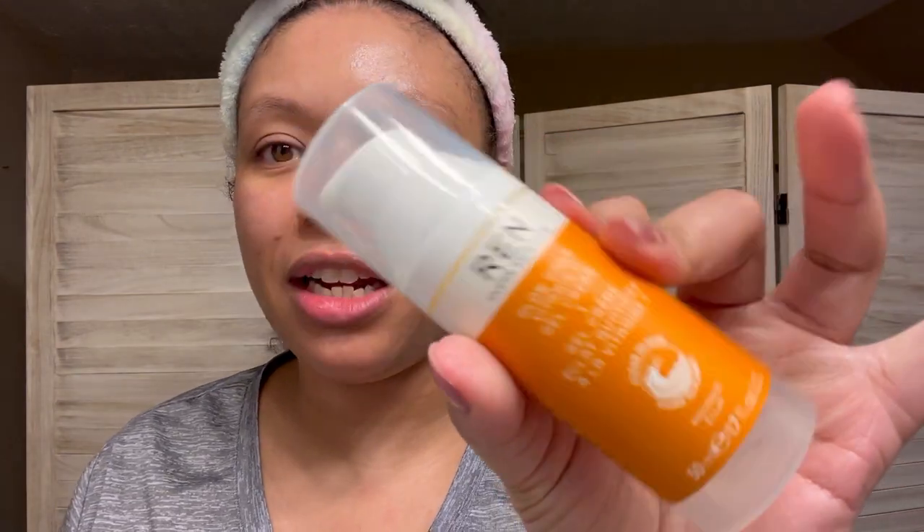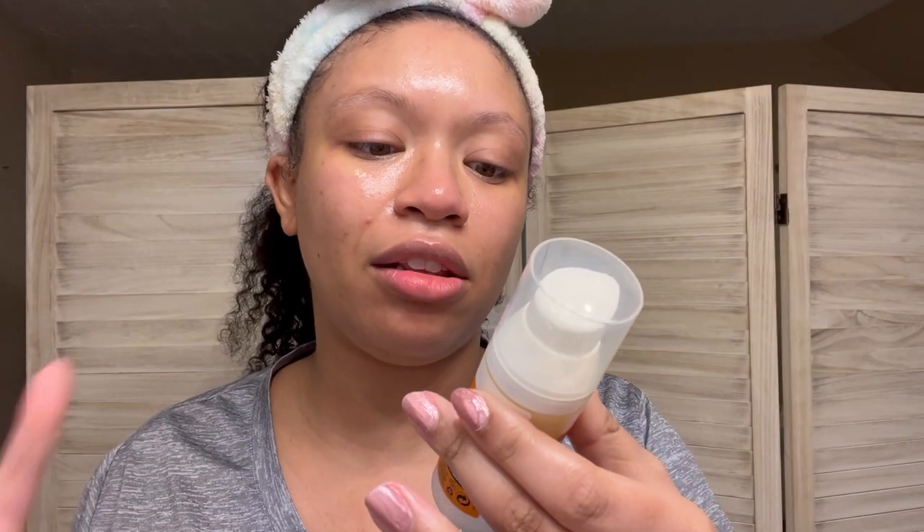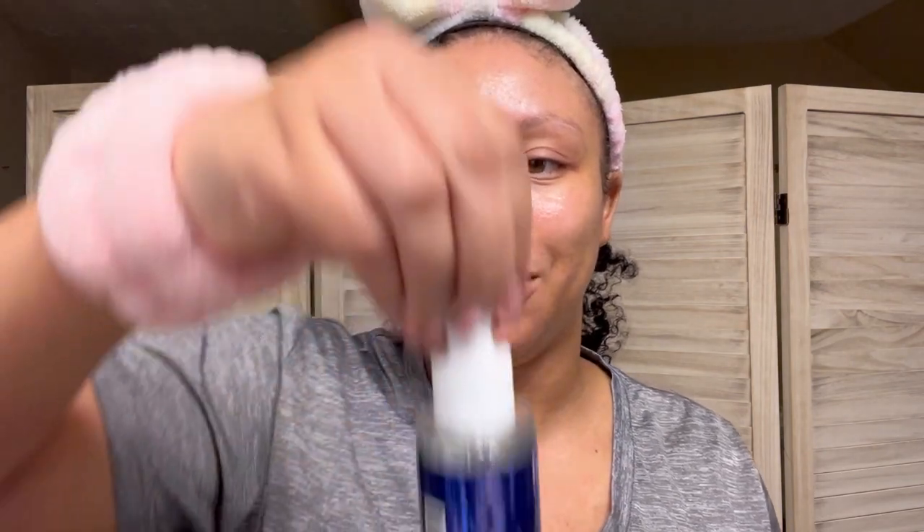Now that that's done, I'm going in with my REN Skincare Glow Daily Vitamin C Gel Cream. I actually really like this — it has a soft citrus scent just like the facial oil. I don't need a lot because I already have a bunch of stuff on my face.